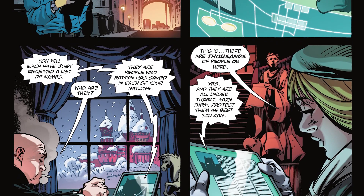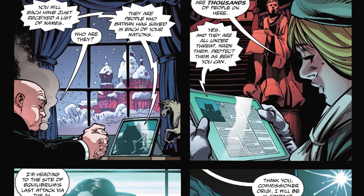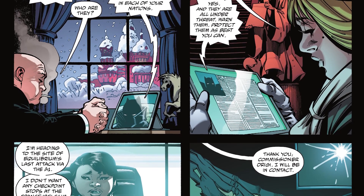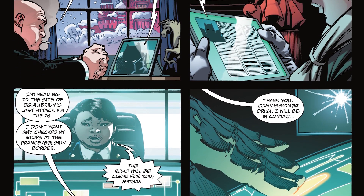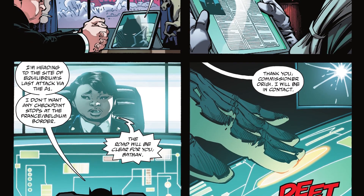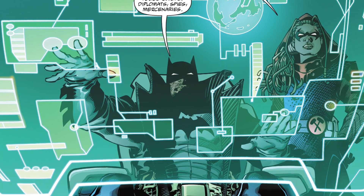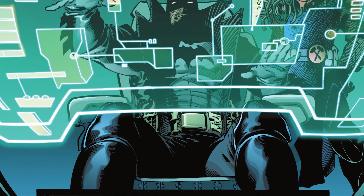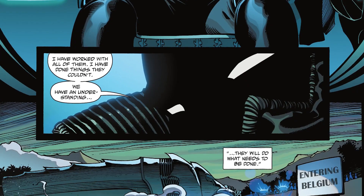He wants to be told when Ducard is conscious as he sends out lists of people Batman has saved in each of the nations, with thousands on the lists. Batman wants them all protected as best his people can as he intends to go to the site of Equilibrium's last attack. He tells Squire about the alliance, knowing that he and the officials have an understanding and they will do what needs to be done.